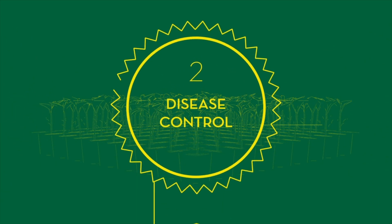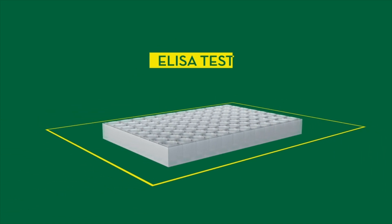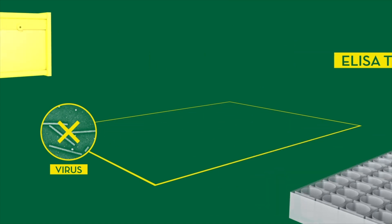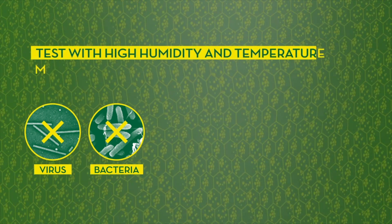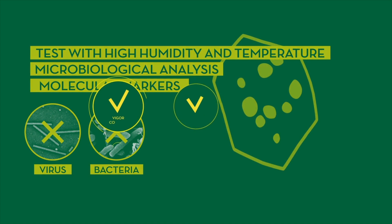From each lot, a significant sample goes through the disease control. With the ELISA test, we discard virus presence. And to ensure that the seeds are free of bacteria, they go through a test with high humidity and temperature, microbiological analysis, and molecular markers.